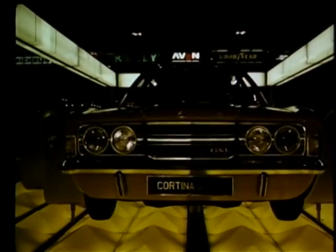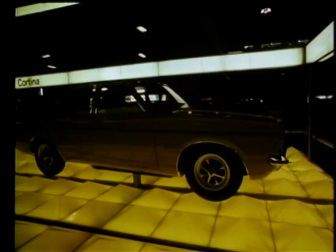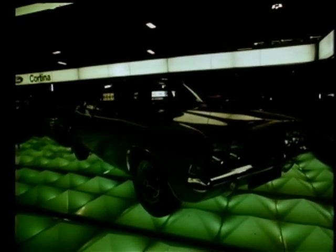Ford's big news of course is the Cortina, now available in 35 different versions. The weight of the new body is offset by more powerful engines and there's much more room inside.